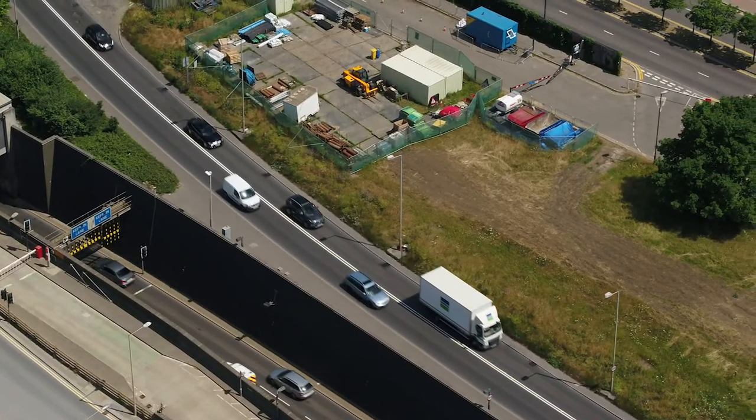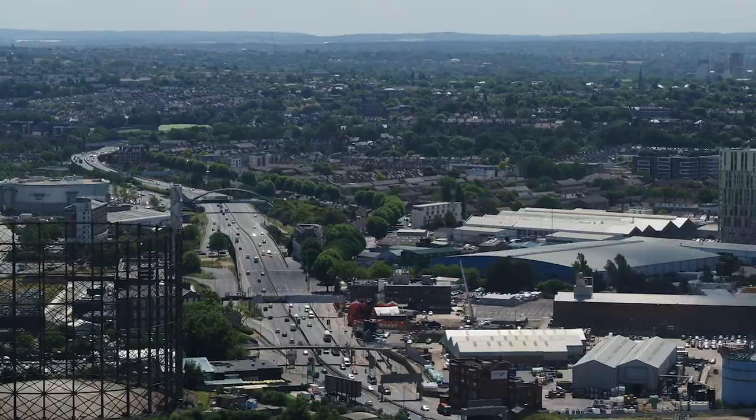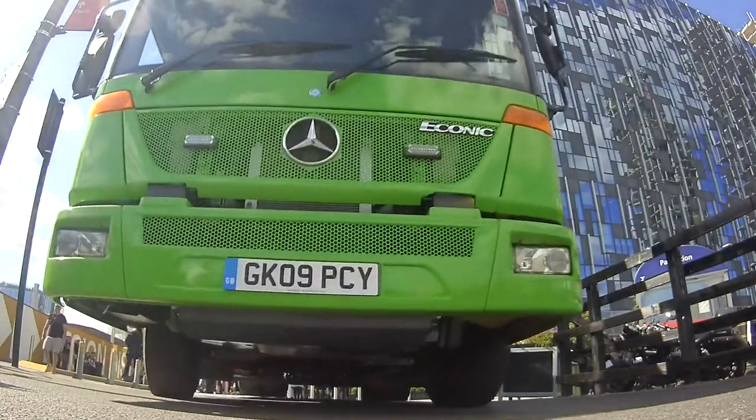There are about 30,000 commercial vehicles in the UK at the moment, powered by diesel, which are producing particulates and emissions harmful to health. Those vehicles are going to be running on the road in the UK for between 5 to 15 years from now. What we're trying to do is provide a solution where we can take those vehicles, remove the diesel engines out of them and replace those with an electric drivetrain which is clean and quiet and healthy for people in cities.